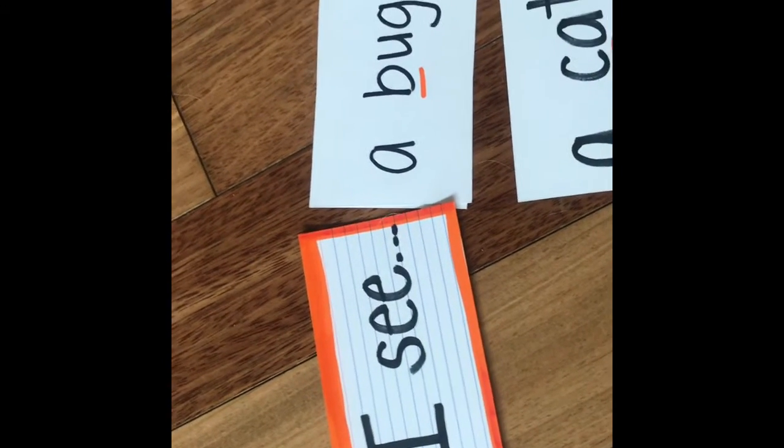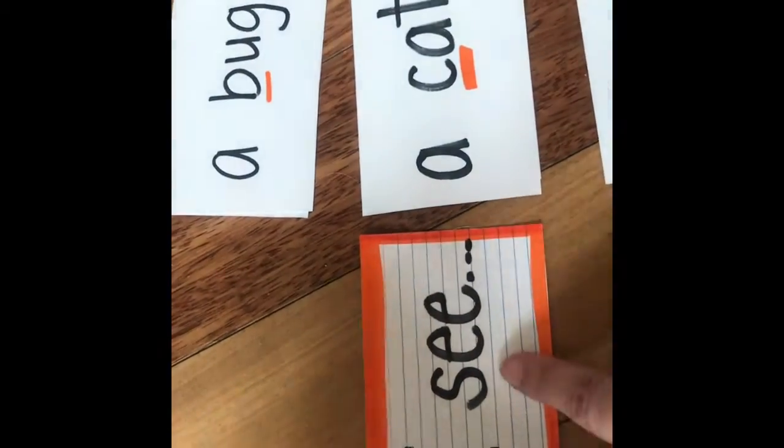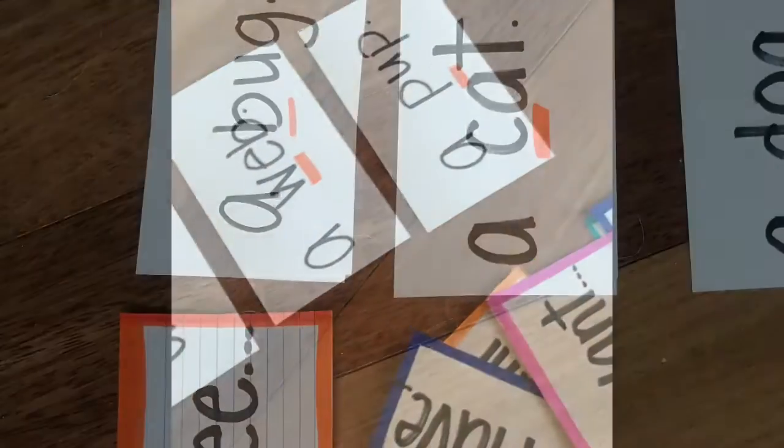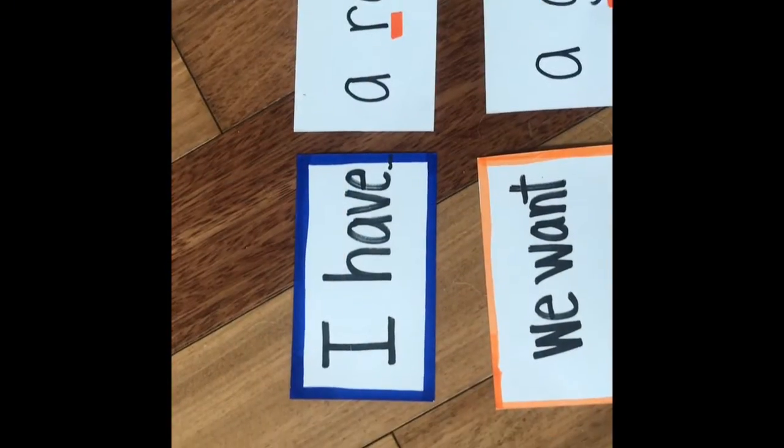Here's one way to practice reading sentences or to practice some sight words as well. Have your child — especially younger readers — track with their finger. This is especially good with repeating words: 'I see a bug,' then move it down, 'I see a cat.' I see a dog. They make sure they track with each finger as they read: 'I see a fan,' and you can keep going all the way down.